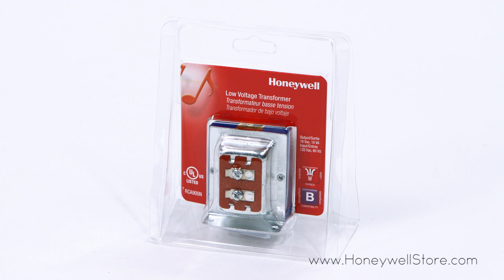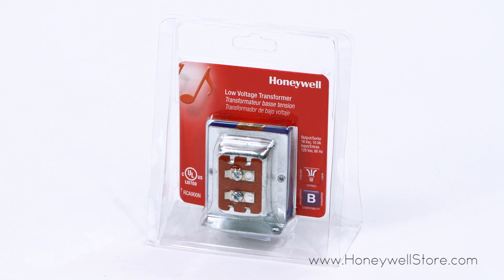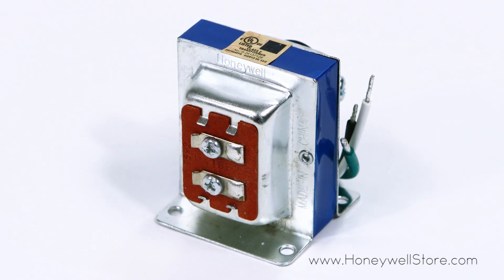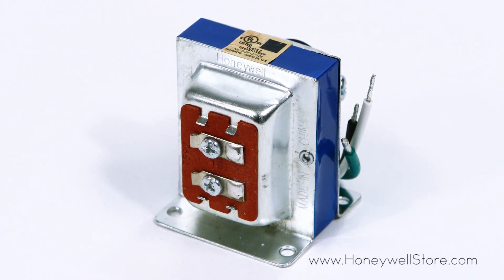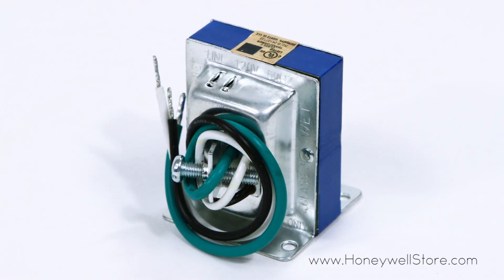The Honeywell 16 volt low voltage transformer is applicable with wired door chimes and push buttons. The transformer features an impressive output of 16 volts from a standard input of 120 volts. This item is extremely versatile as it works